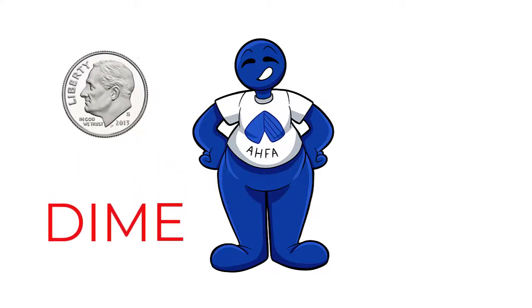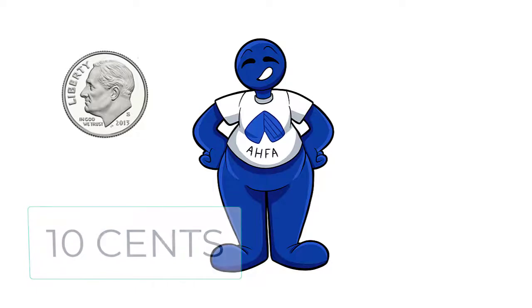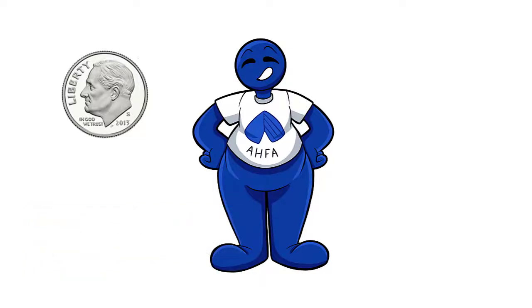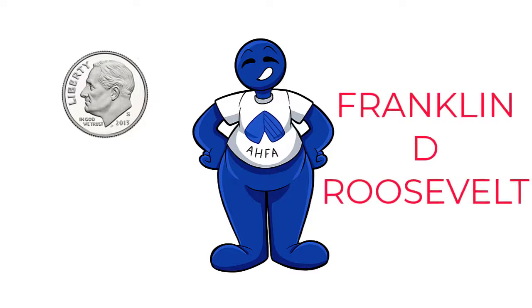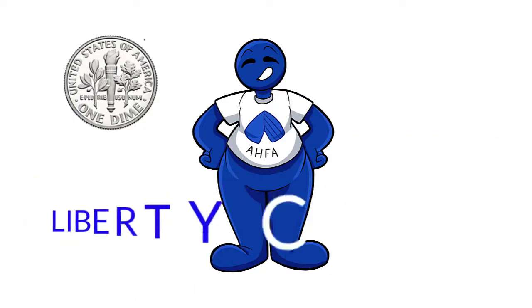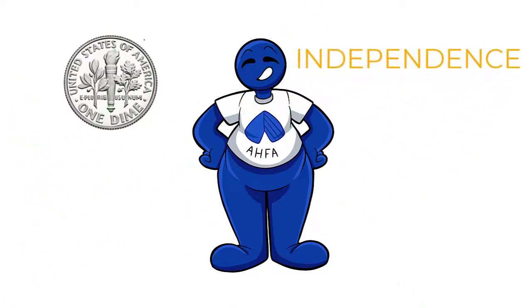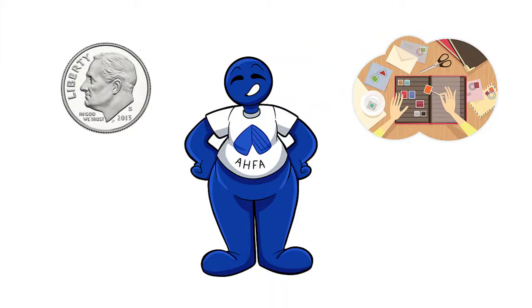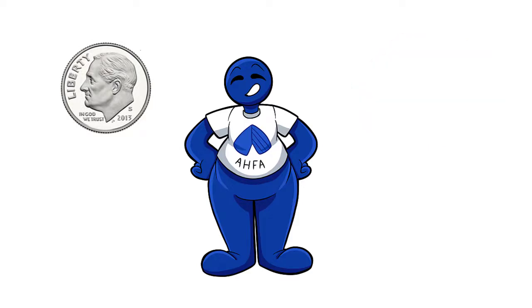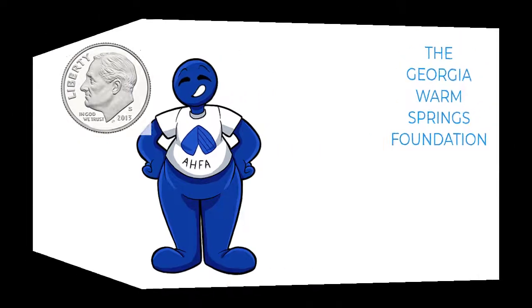Here is a dime. Don't let its size fool you — even though it's the smallest coin, it's worth 10 cents. It is a silver-colored coin made of both copper and nickel. Franklin D. Roosevelt, our 32nd and longest serving president, is on the front of the dime. On the flip side, you'll find a torch which signifies liberty, an olive branch which stands for peace, and the oak branch representing strength and independence. President Roosevelt, an avid stamp collector who struggled with polio, opened a therapeutic treatment center called the Georgia Warm Springs Foundation in order to help others with the same disease.